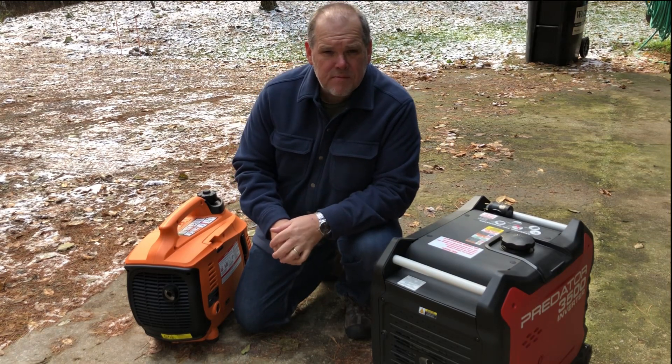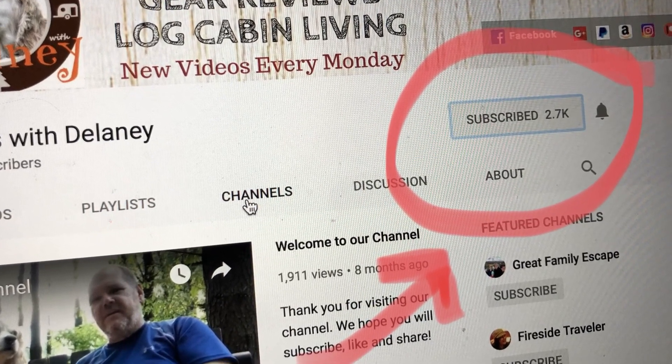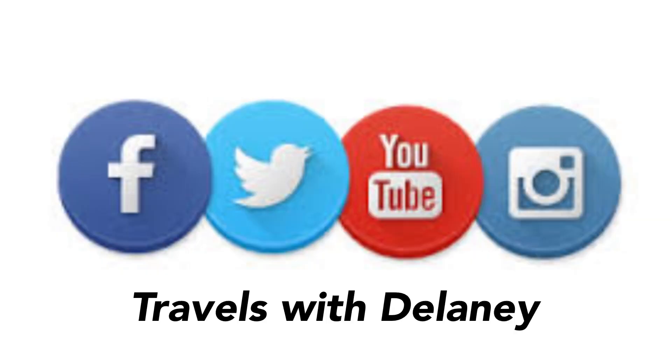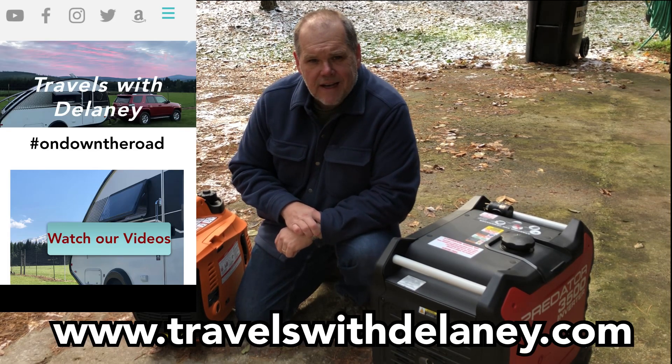Before we start this week's episode, if you haven't subscribed to our channel please make sure you hit the subscribe button and that little bell right beside it so you get notified each and every time we post a new video. You can also follow us on Instagram, Facebook, and Twitter for real-time updates and check out our brand new webpage at www.travelswithdelaney.com.